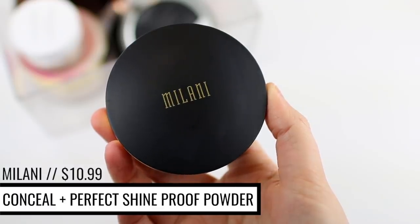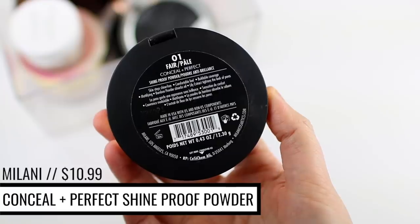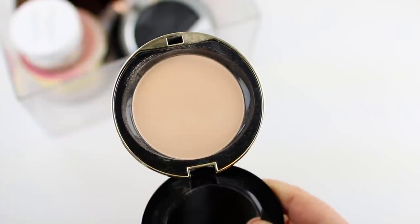The next one is the Milani Conceal and Perfect Shine Proof Powder. It retails for $10.99, it's $0.89 per gram, and there are 10 different shades available. Unlike the other powders I've mentioned that are pretty lightweight and translucent, this one actually provides a good amount of coverage. If you prefer a fuller coverage look, this is a great option — you can use it on its own to even out your skin tone, or on top of foundation for even more coverage and longevity. Because it's more of a full coverage powder, you can get a heavy powdery look if you apply too much. I wouldn't really recommend it for dry skin because it can enhance dryness and has a tendency to look a little cakey throughout the day.